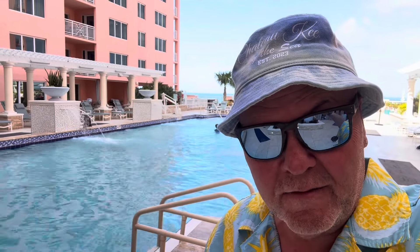I have to admit, it's not a bad little investment. I'm going to enjoy the day.